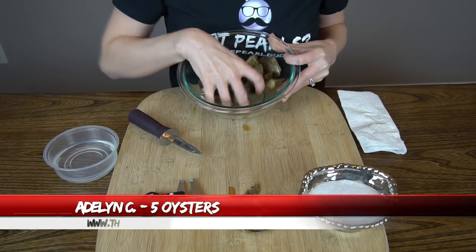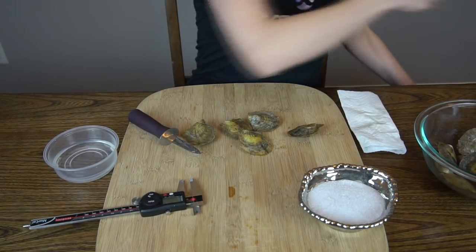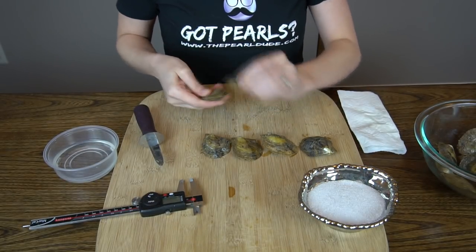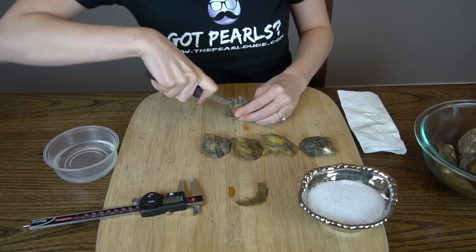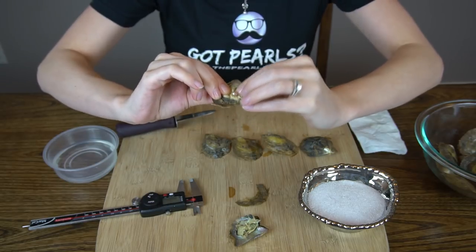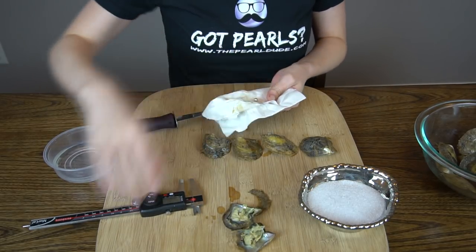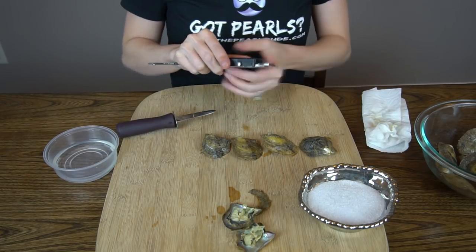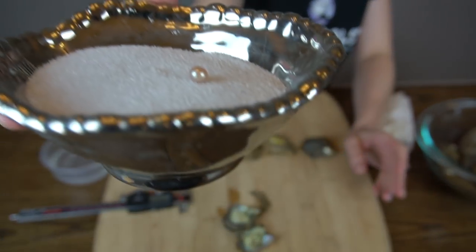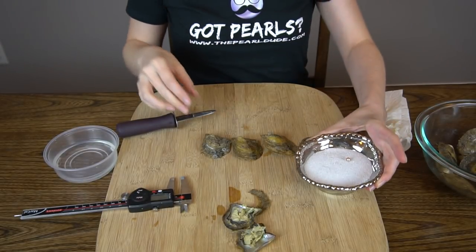Next we are opening up five oysters for Adeline. First one has a big barnacle on the bottom. Nothing on that side. Looks like a pink. No twins. 6.86mm on this one. Very, very pretty — just a soft pink.